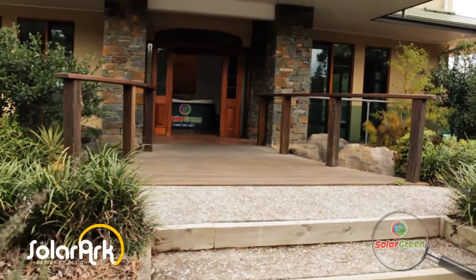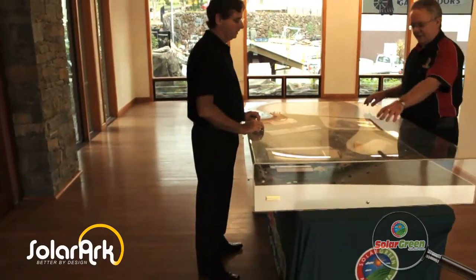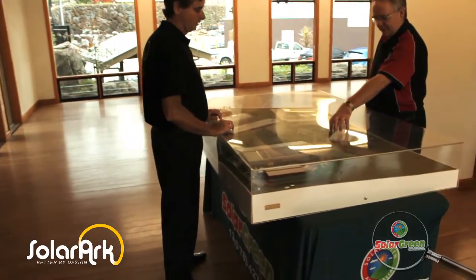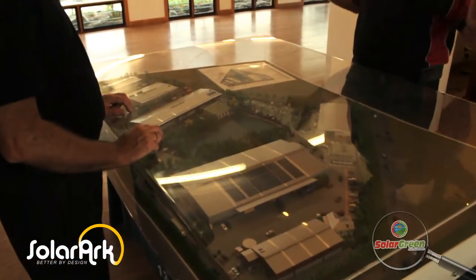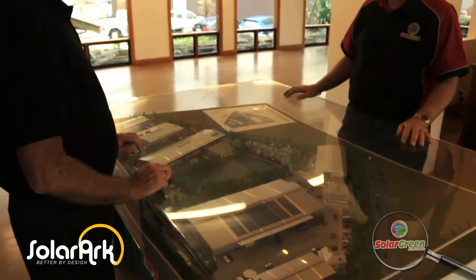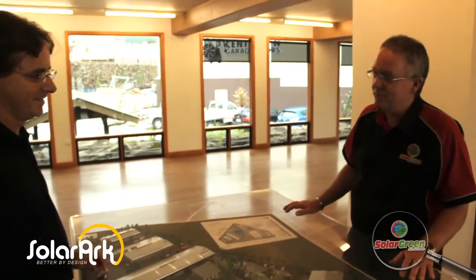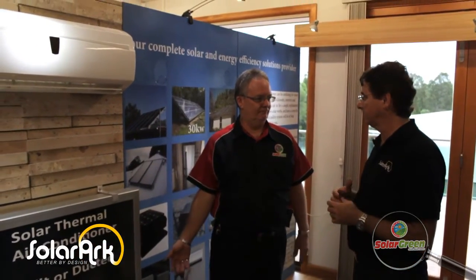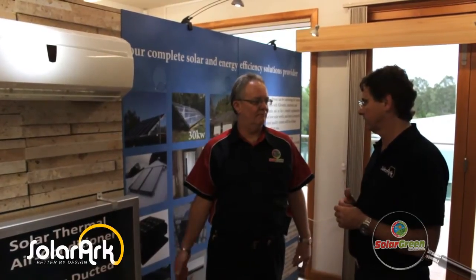Working here gives you that really nice fulfilled feeling that you're in the centre for sustainability. This is the building that you're standing in right now, which is a purposeful building for sustainability, and this is what's going to become the hub of people wanting to come and find sustainable options for their homes and businesses. Here we are standing in your display within the Australian Centre for Sustainability. Can you tell me a little bit about what Solar Green does and why you've got the display here?